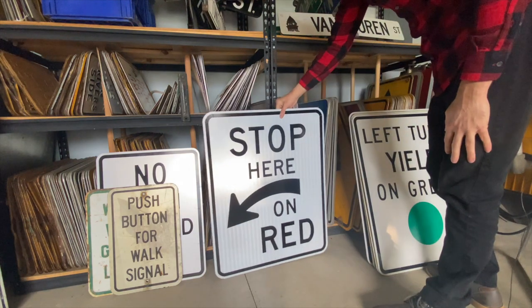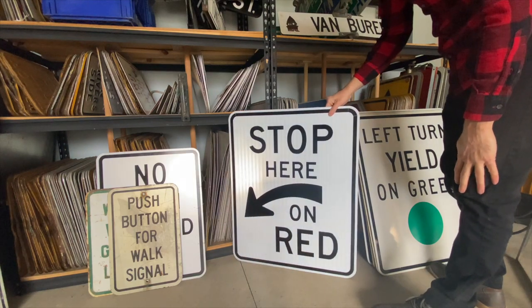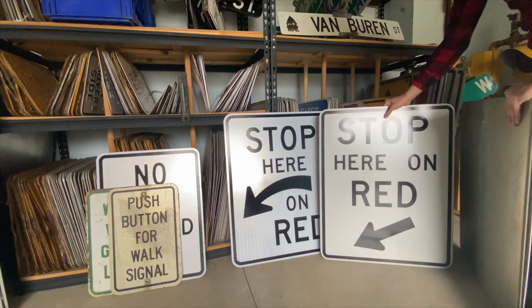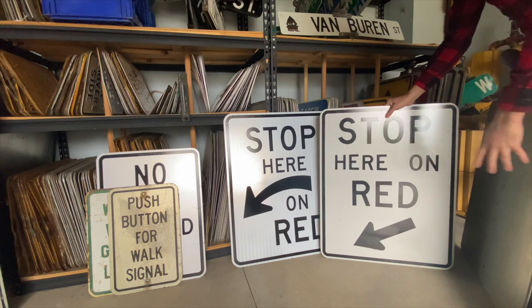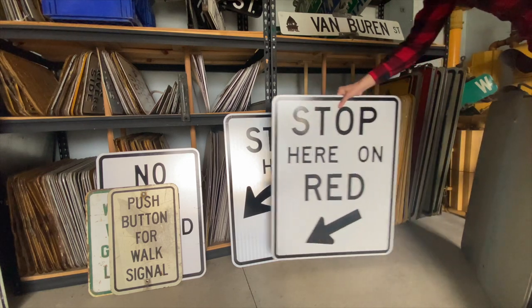Here's a stop here on red — another one with a different reflectivity surface, which is today's standard. Look how it compares to this one here — two styles of stop here on red. Difference in arrows, difference in the way the words are configured, and of course a difference in reflectivity surface. But we'll put both of those up on the wall.